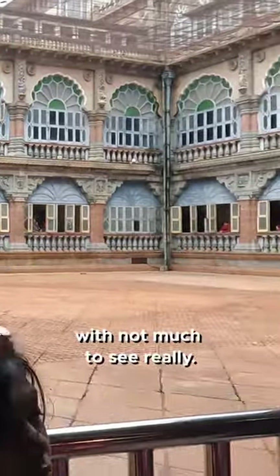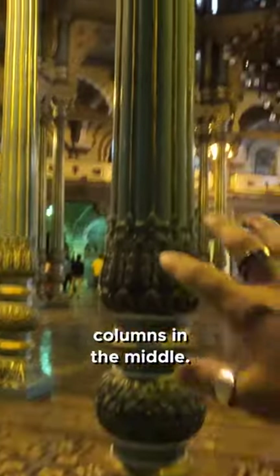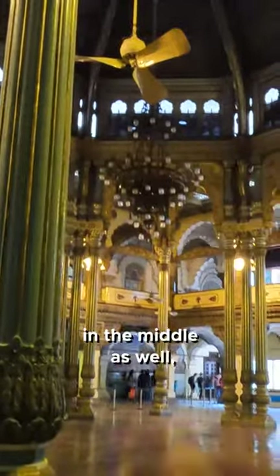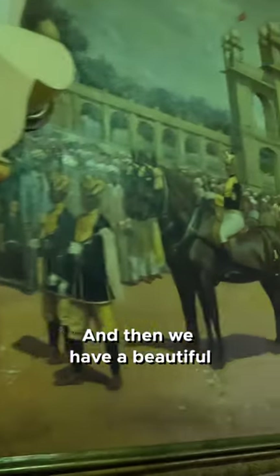This is the open area — there's not much to see really. Wow, look at this guys — we have beautiful columns in the middle, a beautiful chandelier in the middle as well. They also have a fence here that looks very nice, and beautiful drawings on the wall as well. Check this out!